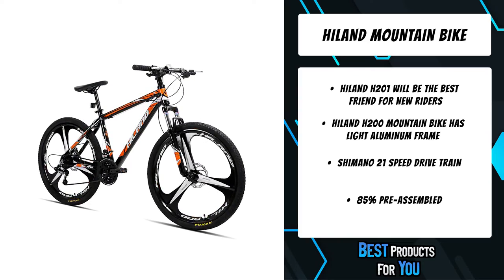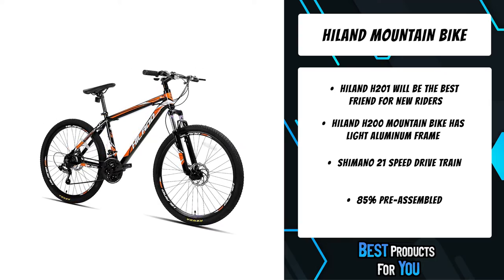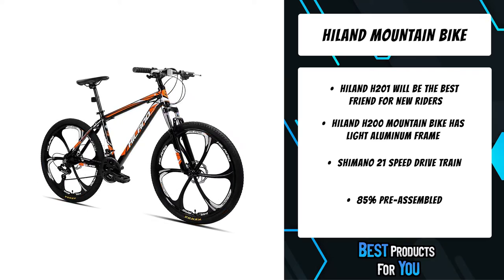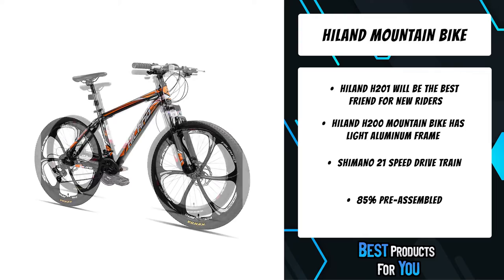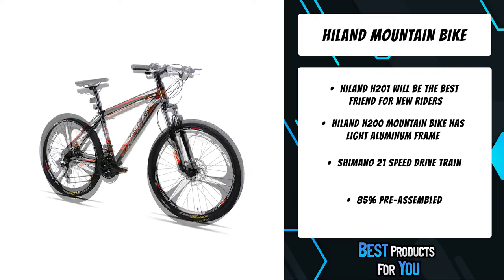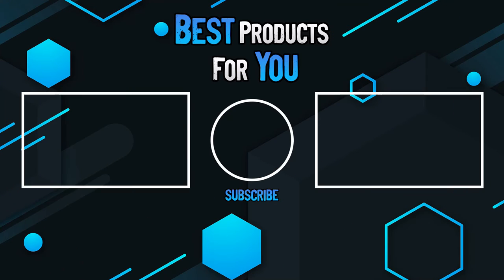The Explorer 200 features the familiar flat handlebar look of a traditional mountain bike. It has a lightweight yet durable aluminum frame and a suspension fork to soak up bumps. 21 speeds provide a wide range of gearing so you always have the right gear for your terrain. Powerful mechanical disc brakes ensure total control in every situation.